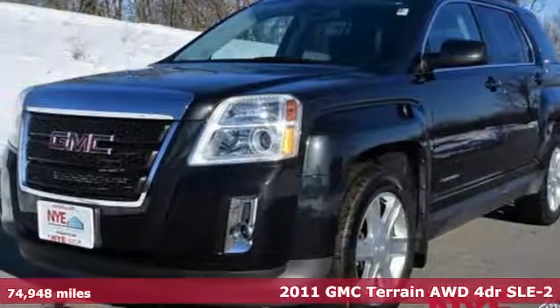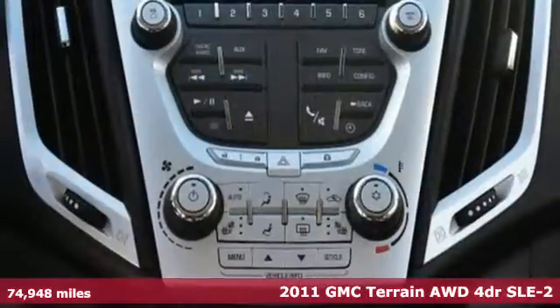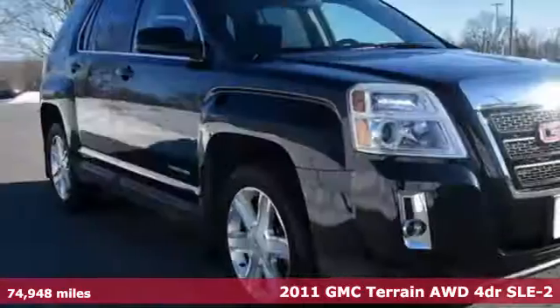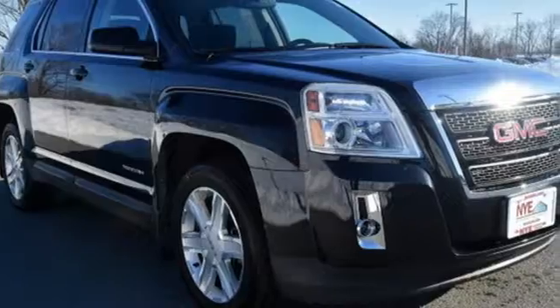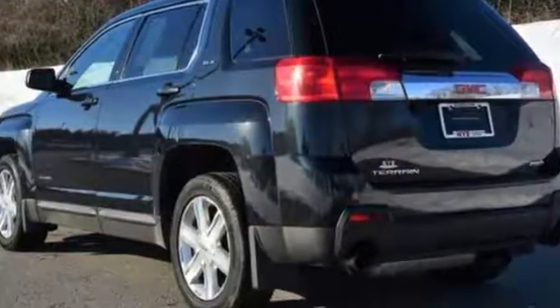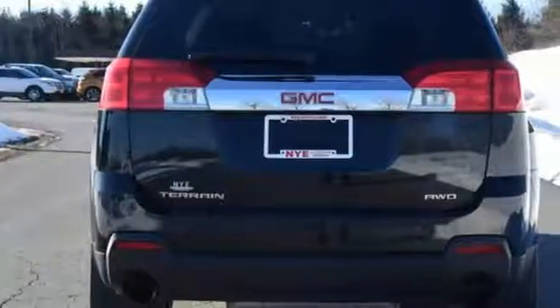It's a 2011 GMC Terrain. A rear view camera, stability and traction control, reclining rear seats, electronic speed proportional power steering, one touch power windows, remote power door locks and privacy glass all come standard in this roomy and refined crossover.